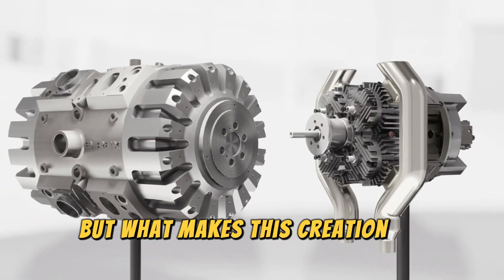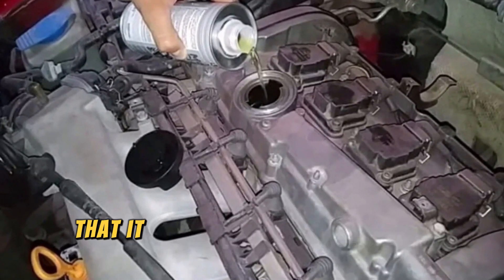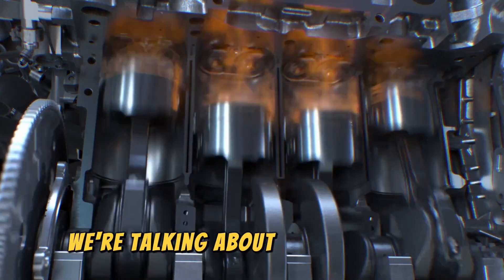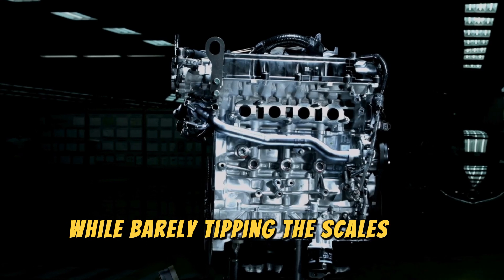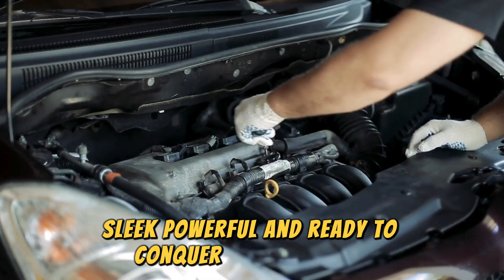But what makes this creation so special? Let me break it down for you. Imagine an engine so compact that it could fit snugly into your palm, yet packs a punch that puts giants to shame. We're talking about the Iron Engine, boasting a jaw-dropping 120 horsepower while barely tipping the scales at 35 kilograms.